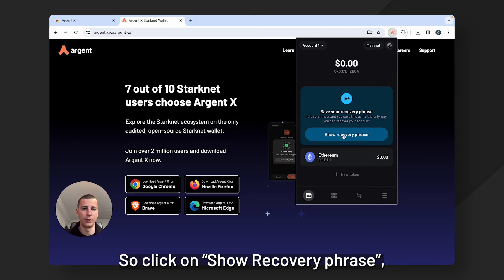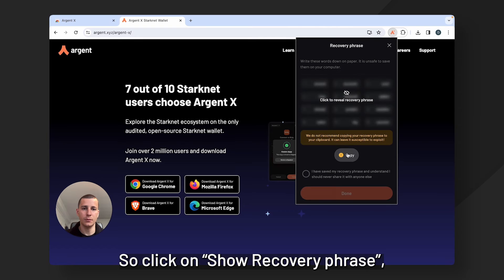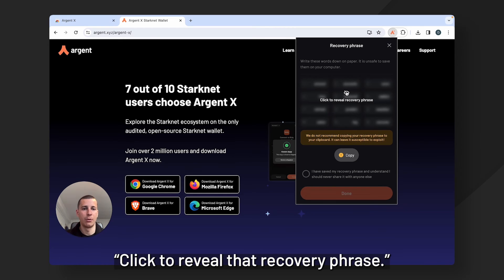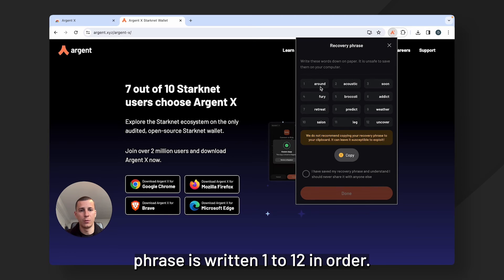So click on show recovery phrase and that's going to take you to the recovery phrase. ArgentX, like most wallets, has a recovery phrase. This is where you need to have some paper with you in order to write it down. Click to reveal the recovery phrase and, as you'll see, the recovery phrase is written one to twelve in order.